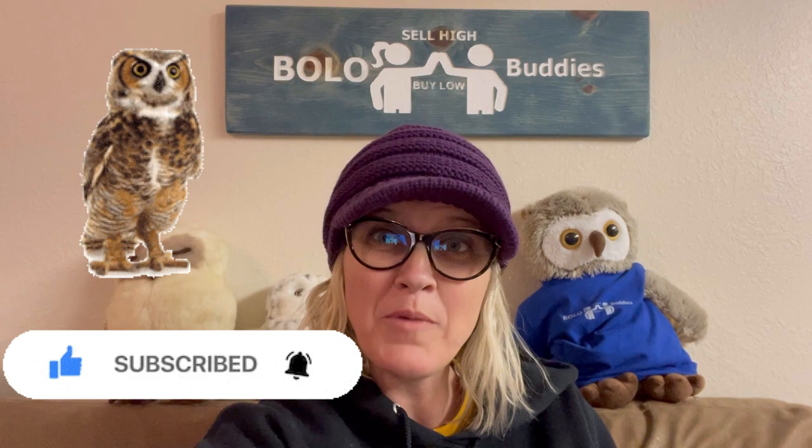Thanks so much for being here and thank you for watching! Leave me an owl emoji down in the comments or just write the word 'hoot.' Thanks for watching!